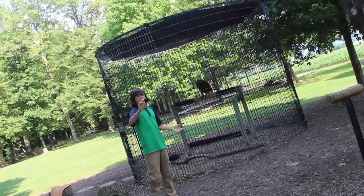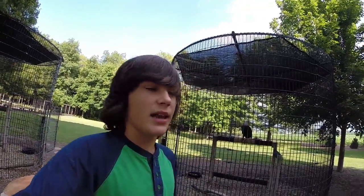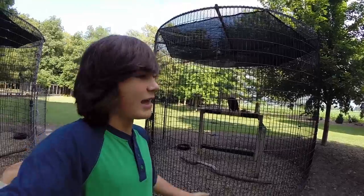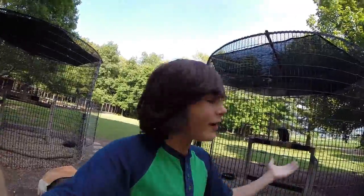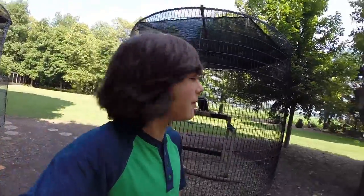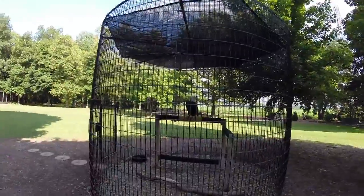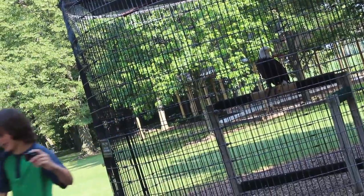First, let's start with this bald eagle right behind me. She was affected by West Nile virus, carried by mosquitoes, and she got so sick she couldn't hunt, almost starved to death, and was almost eaten. Then someone found her and brought her here, and now she'll live a much happier life being taken care of and fed here. There she is — very beautiful!